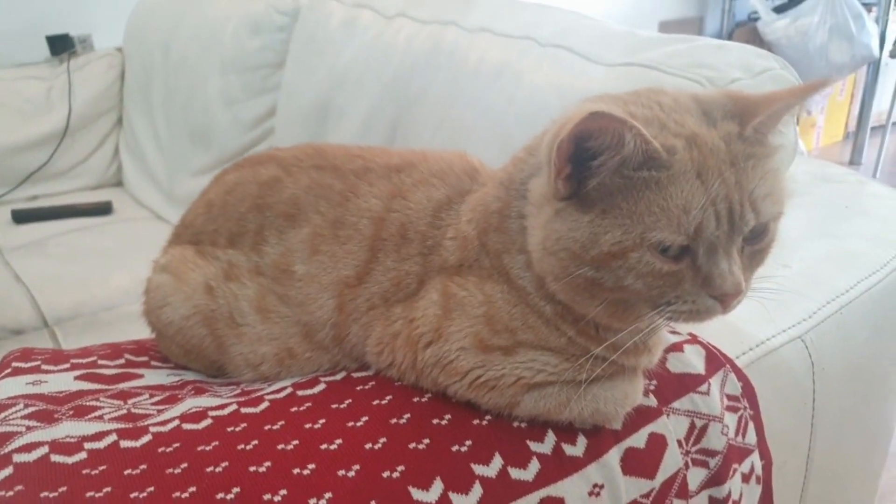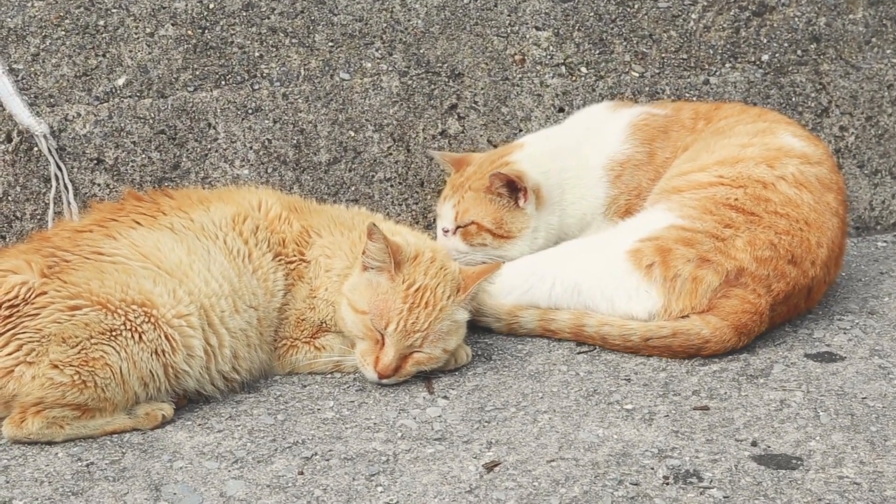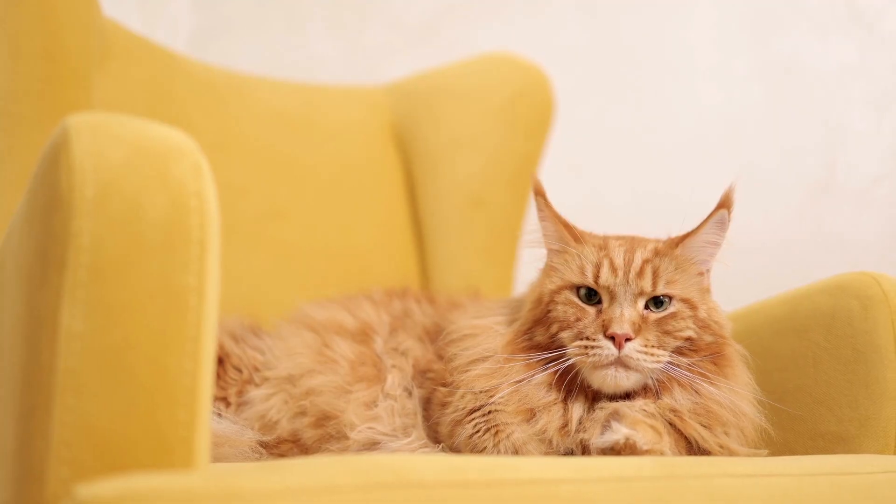Super mellow and laid back, the Selkirk Rex prefers laps to running laps. People enjoy this breed's quiet nature, gentleness, and sweet affection. One of the best traits of this breed is its patience with people and other pets.